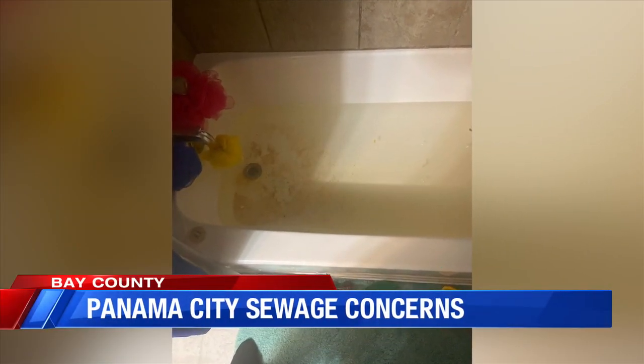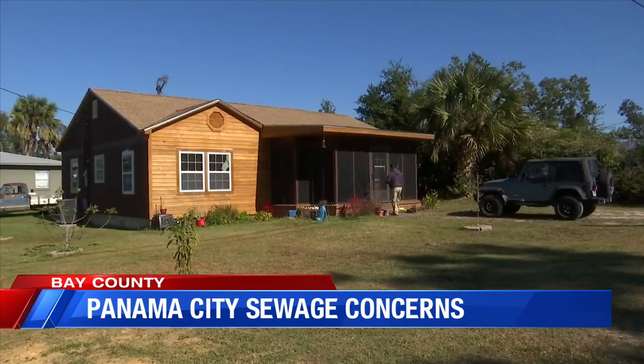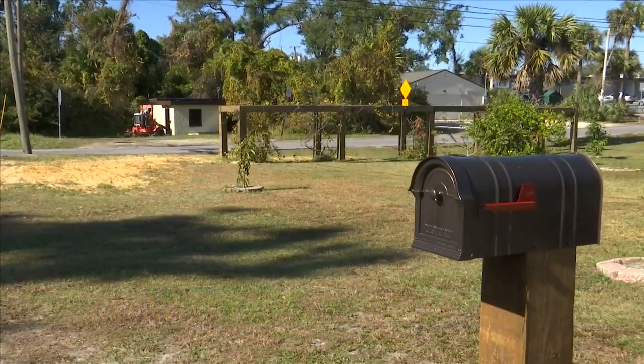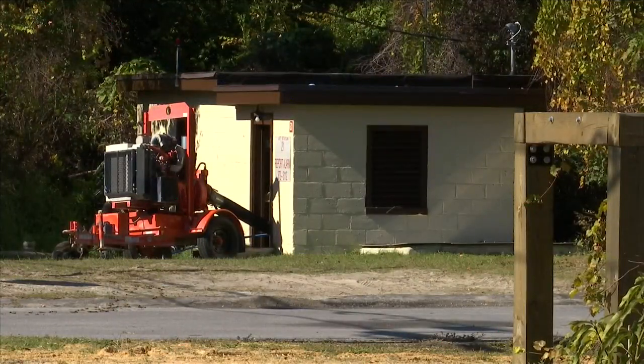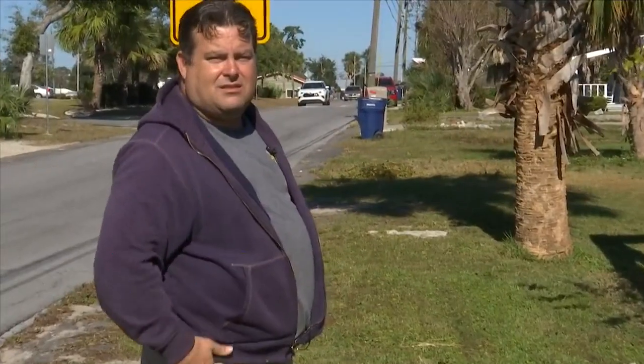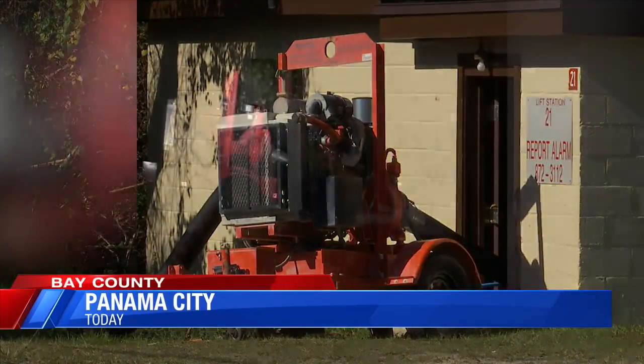Saturday morning, resident Donald Hodge literally had raw sewage in his bathtub. He says the lift station near his house on 14th Street hasn't worked properly since July. Every time it rains or something overflows, it's backing up into the line going to his house. Other neighbors say the backflow pump that's installed is noisy.